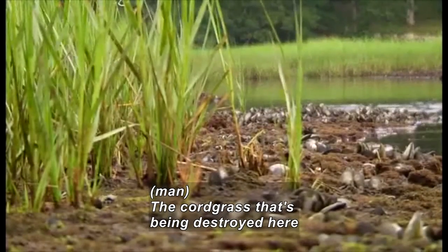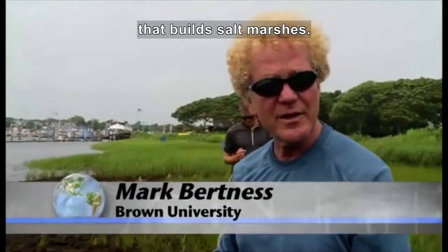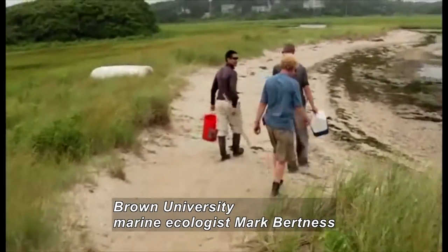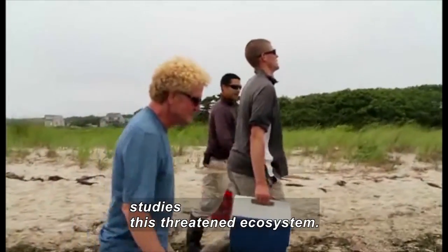The cord grass that's being destroyed here is the foundation species that builds salt marshes. He walks onto a beach. With support from the National Science Foundation, Brown University marine ecologist Mark Burtness studies this threatened ecosystem.